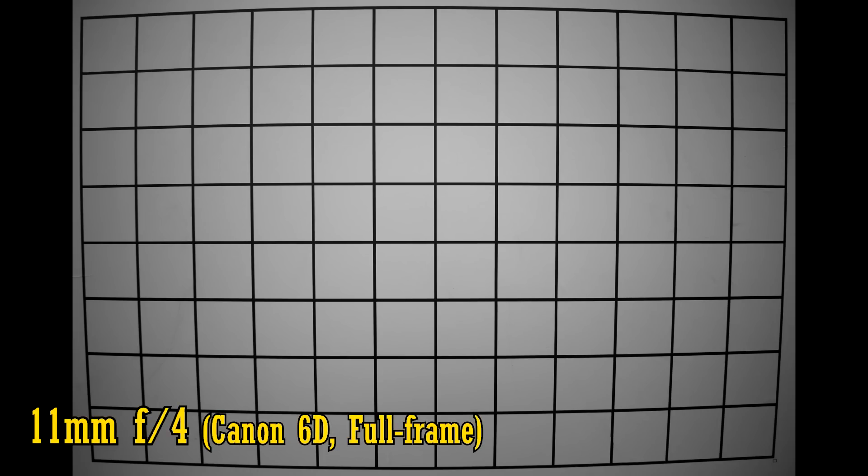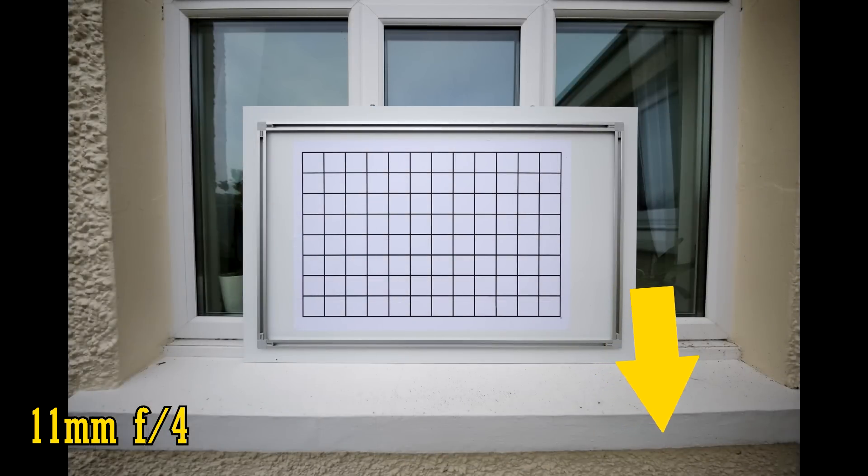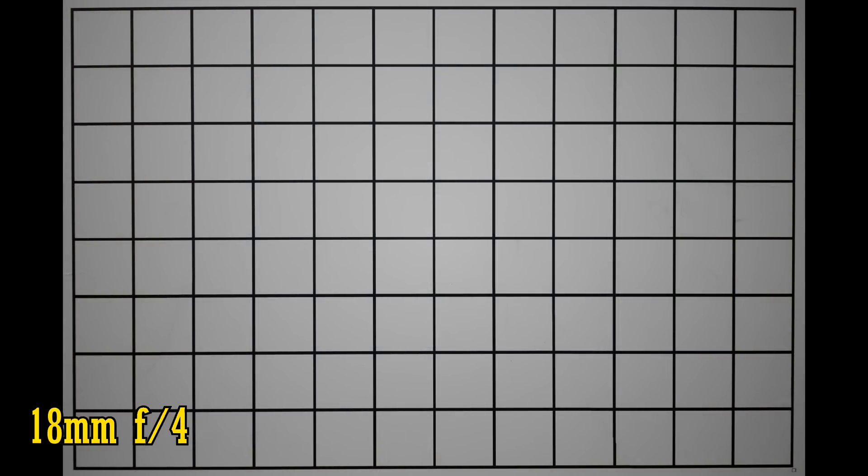Let's see about vignetting and distortion on a full-frame camera. At 11mm and f4 we can see plenty of vignetting, so stop down to f5.6 or f8 for even brightness. At 11mm we see a lot of barrel distortion, although that is partly to do with how close I had to be to the test chart. Taking a few steps back, you can see by the lines at the bottom of the image that distortion at normal distances isn't quite so bad. Once you zoom in to about 18mm, that distortion straightens out and it stays very mild from that point until 24mm.